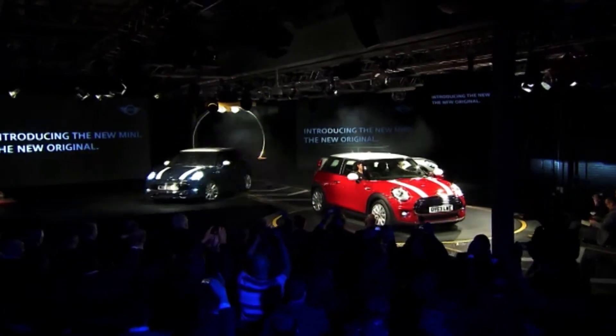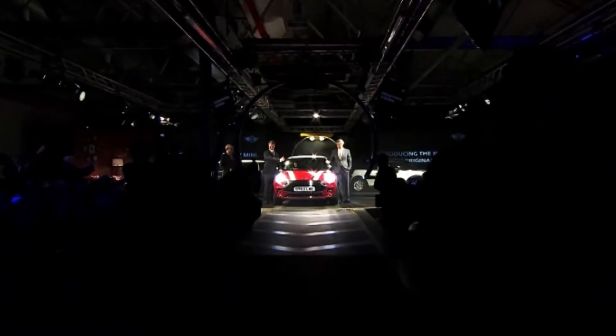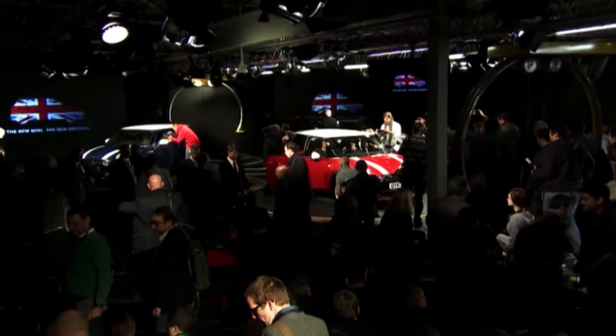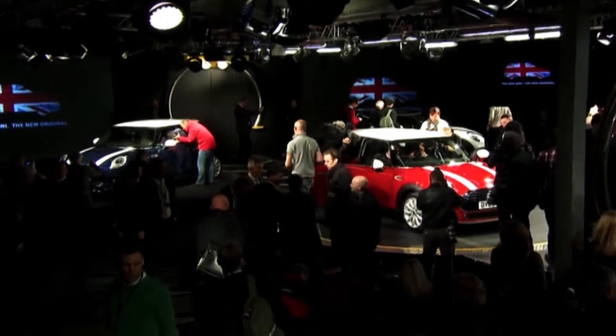This is how it looks — the new MINI. At the Oxford plant, BMW unveiled the latest generation of the iconic car. Since 2001, MINI has been part of the BMW Group. The MINI identity is still unmistakable, even though it's been completely redesigned.